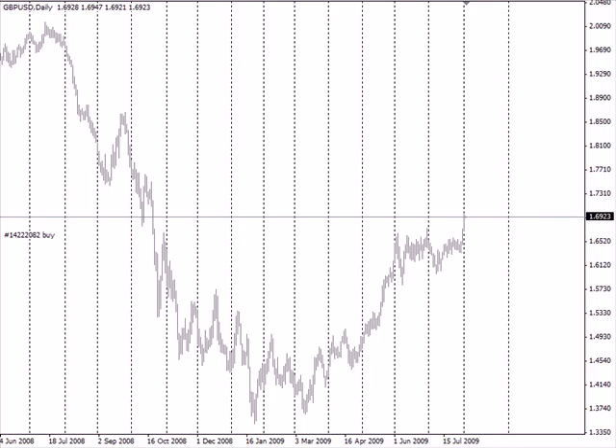So somewhere in there we're going to hit some resistance if this pair is to continue higher. Just make sure that if you're in a long trade with this one, as I am, to keep an eye on some of those levels as we approach them and continue to move your stops up so that you can move into profit. Well, that about does it for today. Until next time, this is Jason Fielder — good trading.